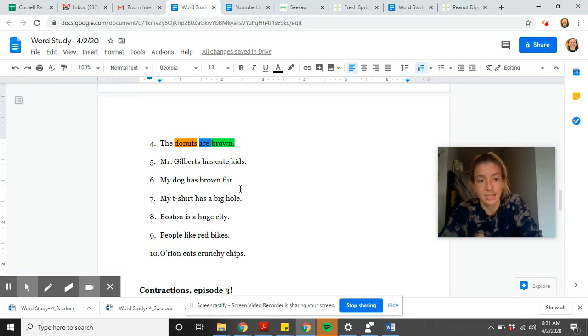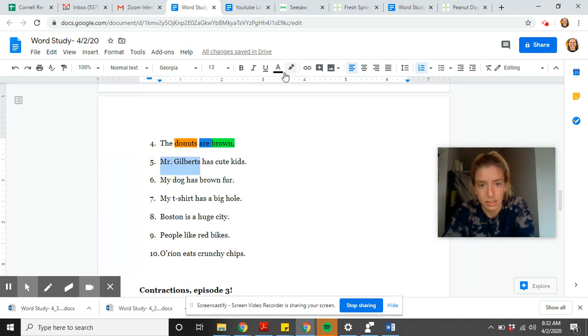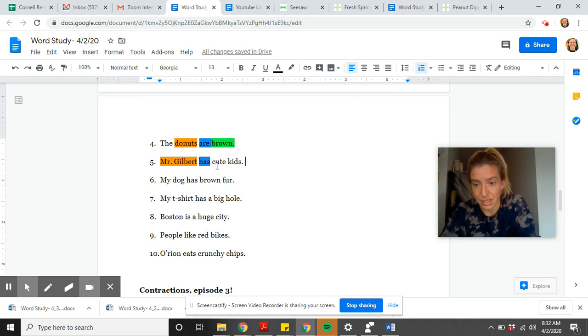Mr. Gilbert has cute kids. Who is this sentence about? Mr. Gilbert — so that's our noun, a person. 'Has' is our action word because it tells us something about his kids — that's our verb. How about 'cute'? It's talking about the kids — a word that describes a noun — so it must be an adjective. And 'kids' — are they people? Yes. So that's a second noun in this sentence.